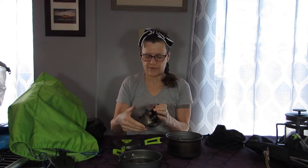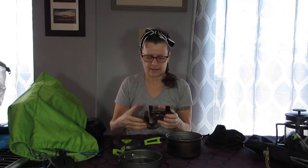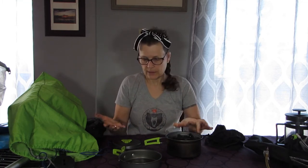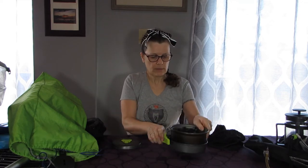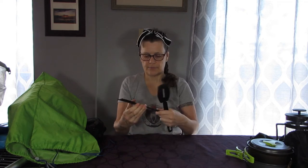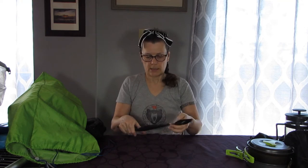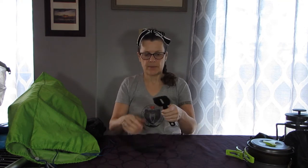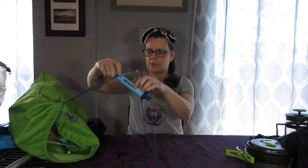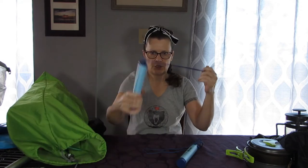This is supposed to be a solid fuel stove for Esbit cubes, which I have never used — I don't like the smell of them and I don't like carrying those chemicals. But I use this as a twig stove and it works alright. These are positively ancient pieces I've had for more than 20 years — like a strainer and a spatula. I don't take those anymore.